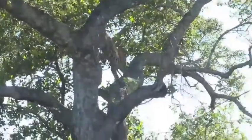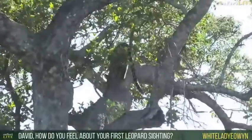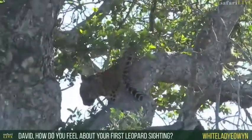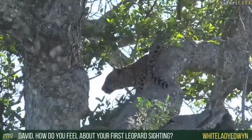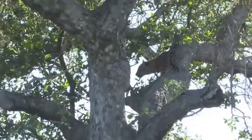How do I feel about my first leopard sighting? Leopards are incredible. The cub seems to be active — he's moving around.